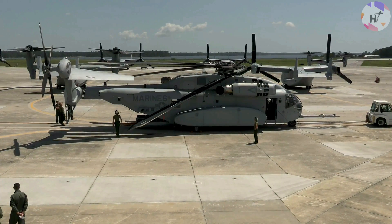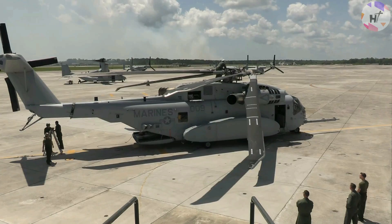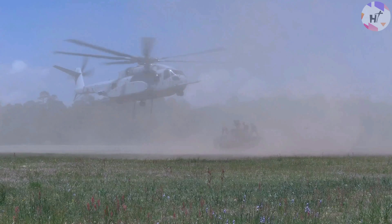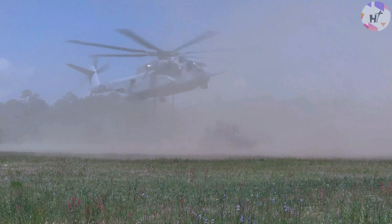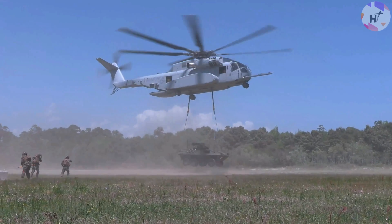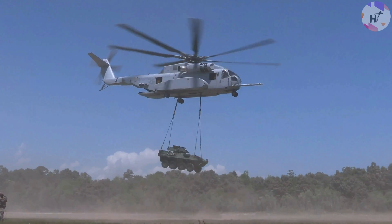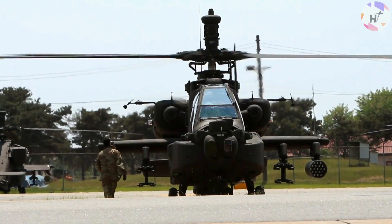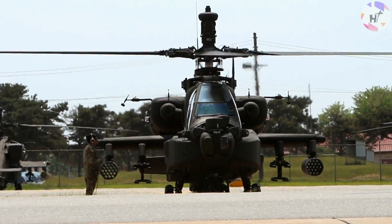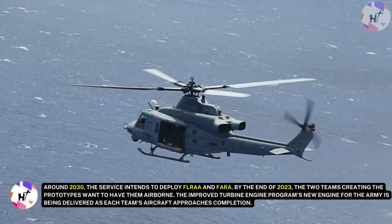Helicopters are crucial to how contemporary militaries function regardless of age or testing status. These vertical aircraft can fly from even the most basic locations, unlike airplanes that need runways. They can transport troops, move heavy equipment into combat, and make multiple excursions to and from the battlefield. In 2030, when the Army's Future Attack Reconnaissance Aircraft is scheduled to be fielded, Future Long-Range Assault Aircraft are anticipated to join the fleet. The service intends to deploy both FLRAA and FARA around 2030.